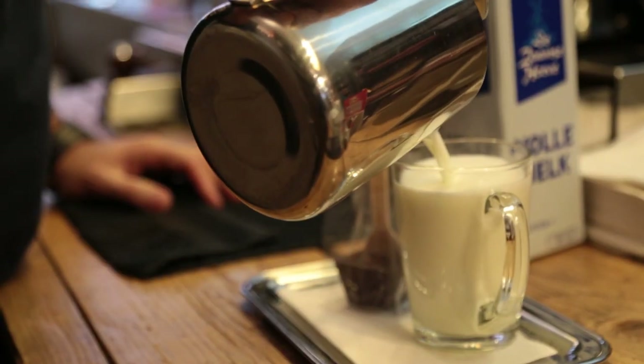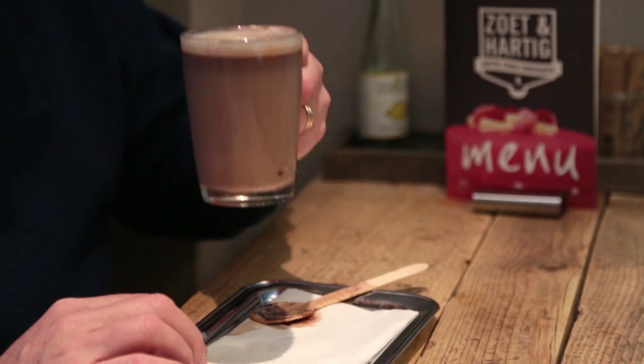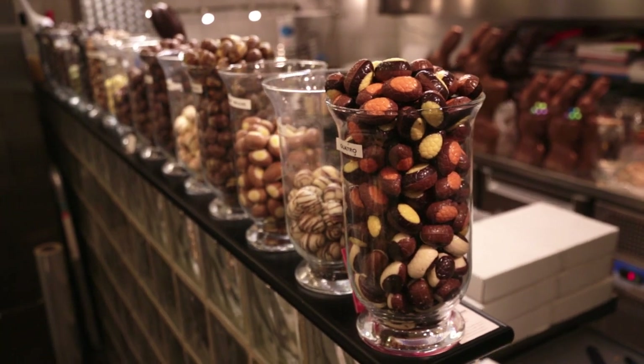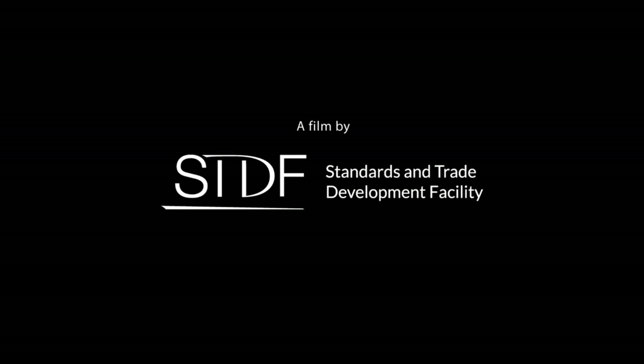It also guarantees the safety of the chocolate products enjoyed by consumers worldwide.